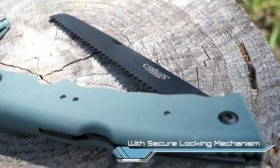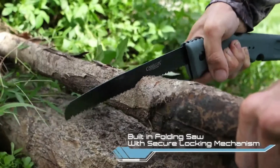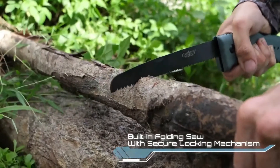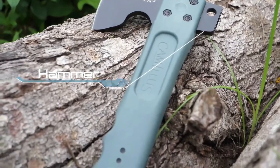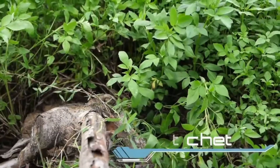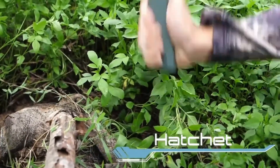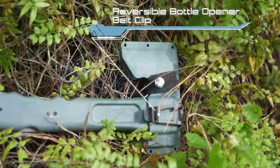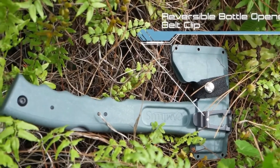This camping hatchet features a bonded stainless steel blade designed to resist corrosion and maintain a sharp edge. Constructed with a glass-filled nylon handle, it offers multi-purpose grip options for optimal control and performance. The molded hatchet sheath snaps into place to protect the blade head when not in use or while using the saw, and includes a reversible belt clip for carrying in the field.